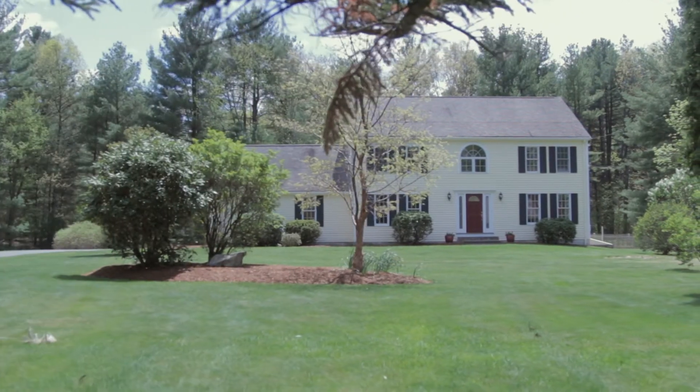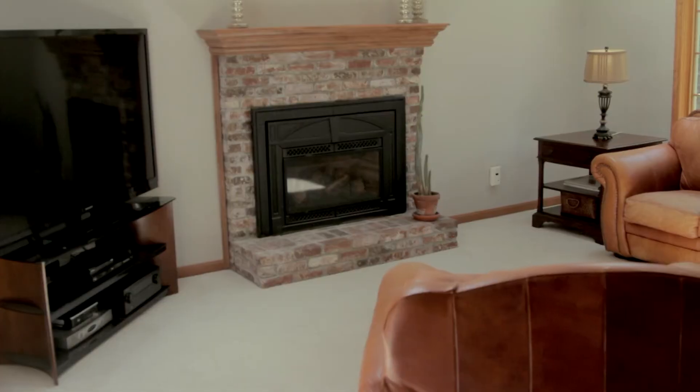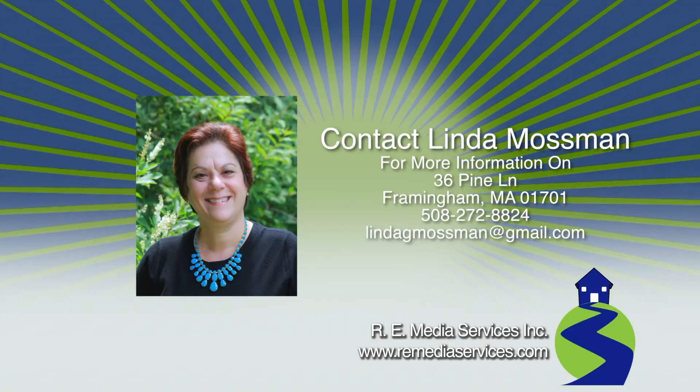36 Pine Lane in Framingham, Massachusetts is a stunning offering abutting conservation land and is surrounded by privacy. With plenty of upgrades from top to bottom, this turnkey colonial is waiting for you and yours. Schedule a private viewing today.